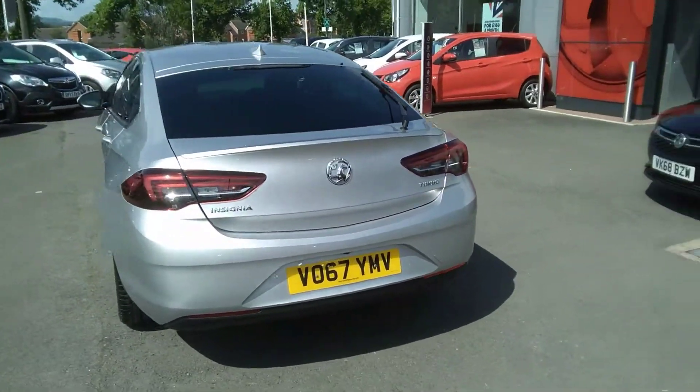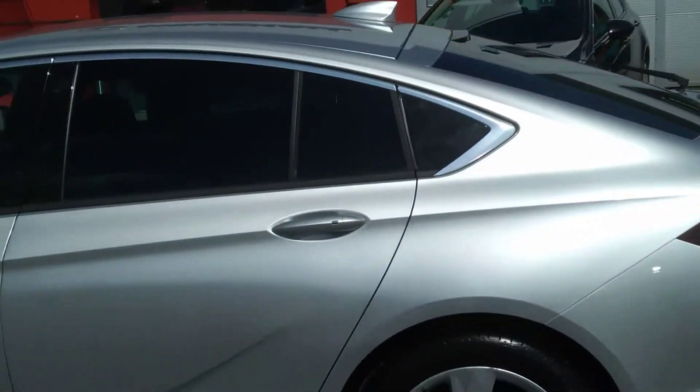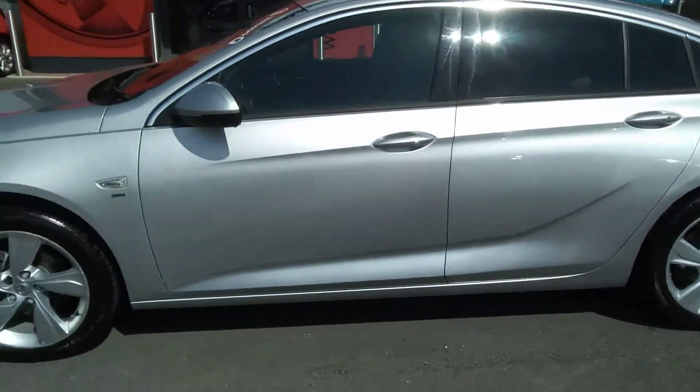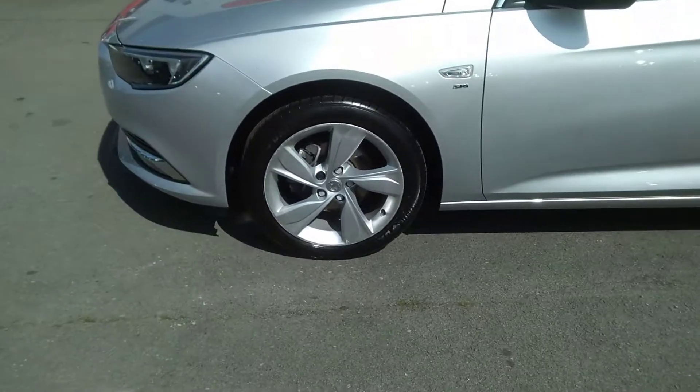As we move around to the passenger side of the car, we can see it comes with chrome window trims, full body colour, keyless entry, as well as 18 inch 5-spoke alloy wheels and front fog lights.